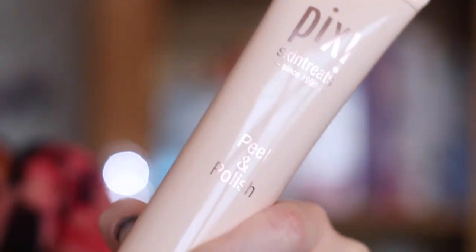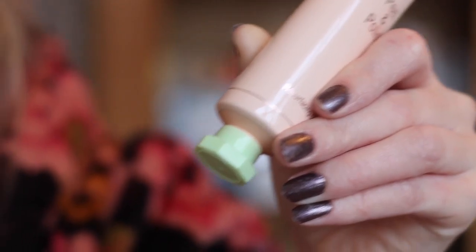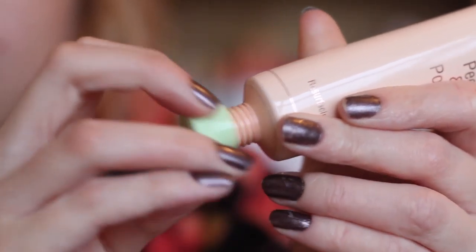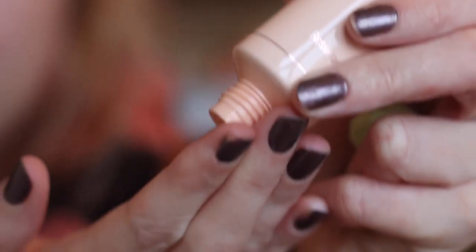I'm going to start with the face peel. This is the Pixie Skin Treats Peel and Polish. I picked this up the other day — I've used it once before but not since, so I kind of have an idea about what it does but I haven't experimented with it too much. It's a radiant revealing enzyme peel, so I'm gonna pop this on my face.